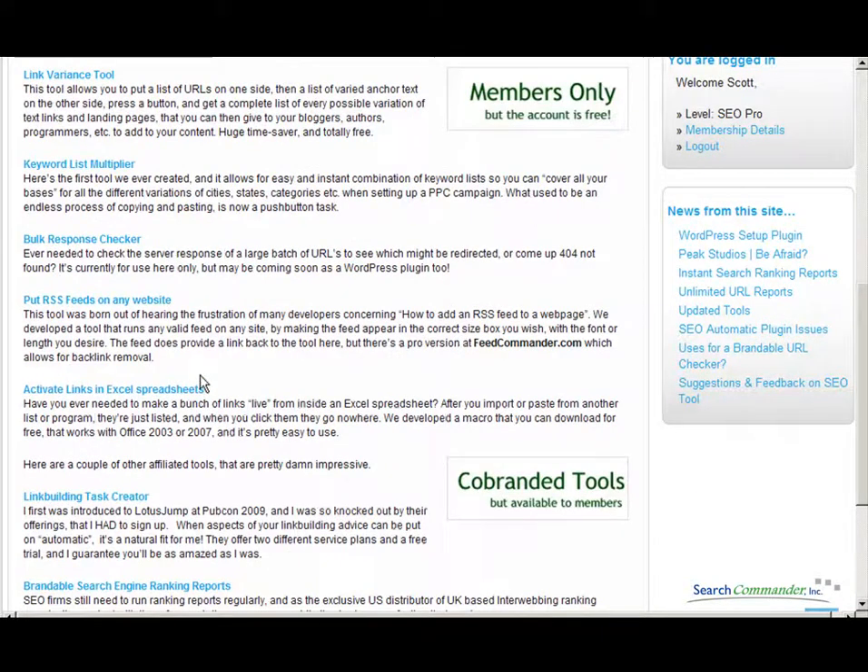We also have a macro that you can download and use in an Excel spreadsheet that'll instantly make thousands of URLs clickable, because Excel just doesn't seem to be smart enough to do that on its own.